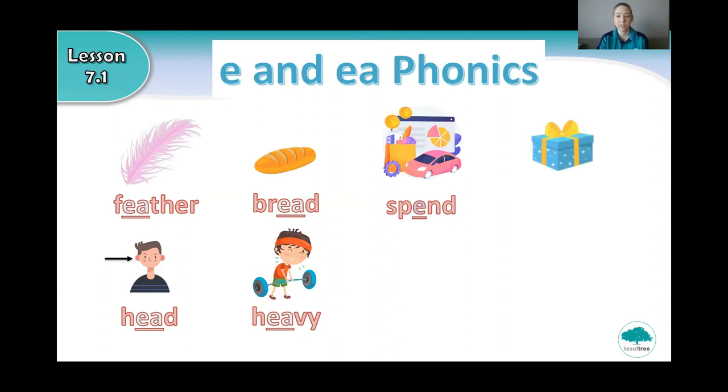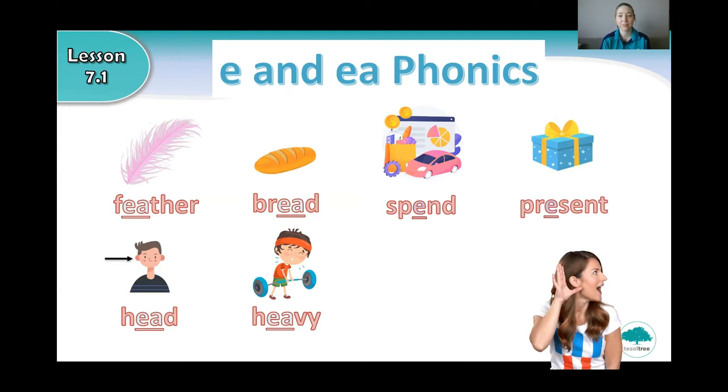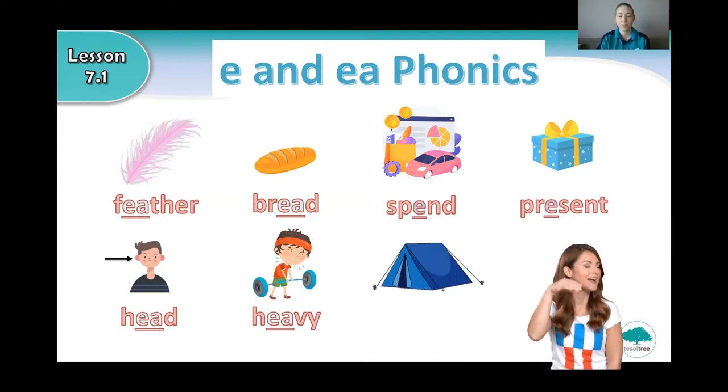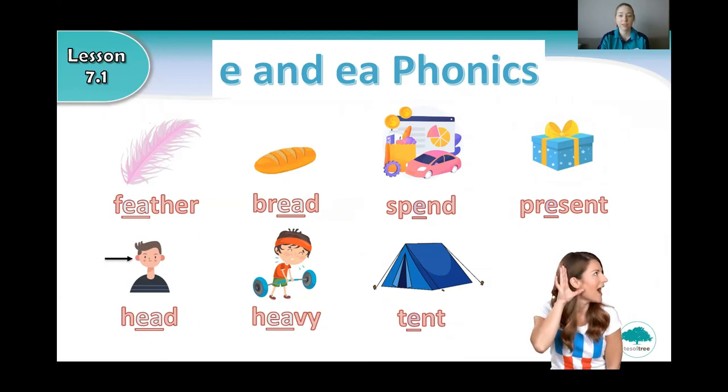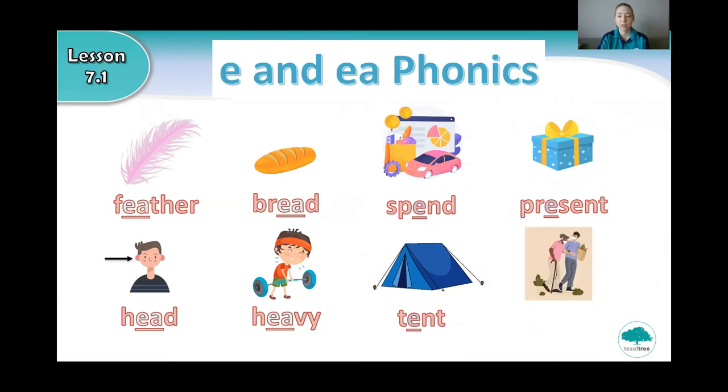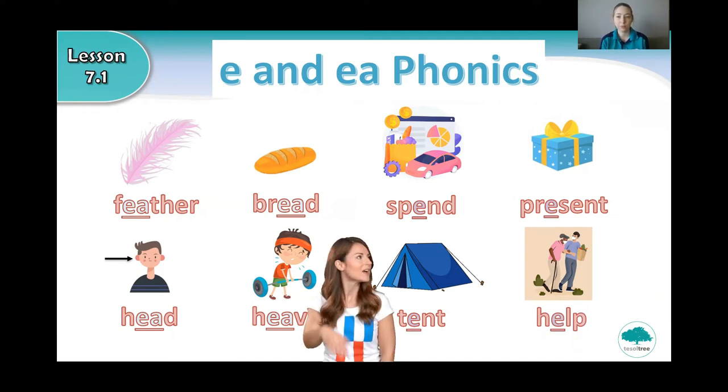What is this? Very good. It's a present. Say present. What is this? That's right, it's a tent. Say tent. And what is this? What is this man doing? Very good. He is helping. Can you say help? Very good. Help.